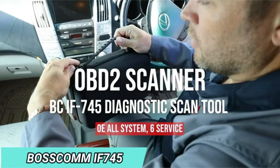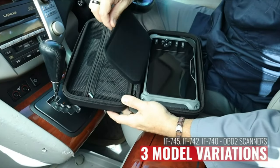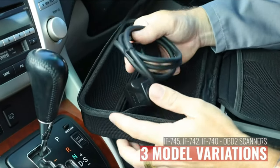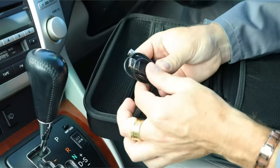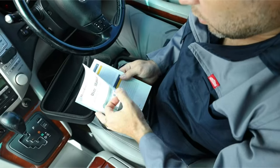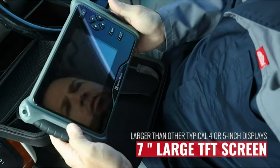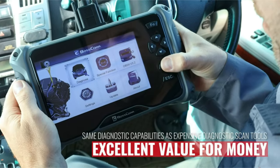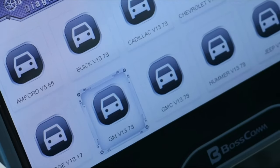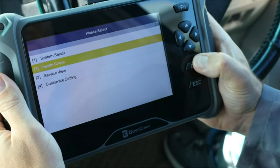Number 4. BOSCOMI F745 Odometer Correction Tool. The BOSCOMI F745 is an affordable yet high-quality car diagnostic scanner that offers comprehensive capabilities for all vehicles, including engine, transmission, airbag, ESP, TPMS, gateway, steering, and radio. It also provides six free maintenance reset services, including ABS Bleeding, Oil Reset, Electronic Parking Brake, Steering Angle Calibration, Battery Maintenance System, and Electronic Throttle Position Reset.